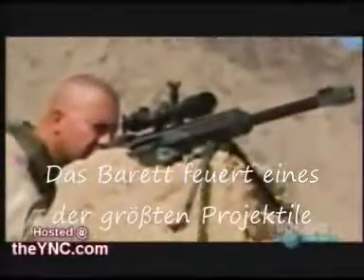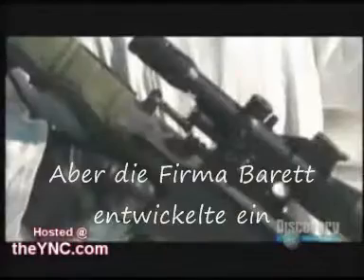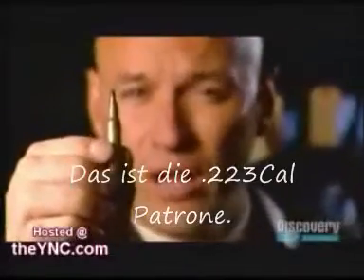The Barrett fires one of the biggest bullets in the world. They're normally fired from machine guns, but Barrett created a semi-automatic 50-caliber sniper rifle. Just imagine the fear that creates in the enemy.